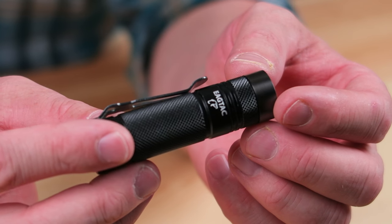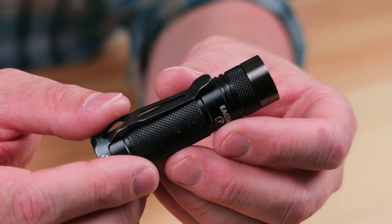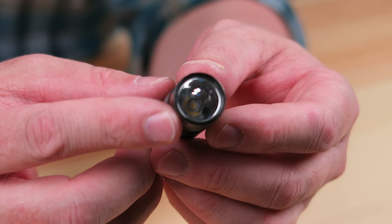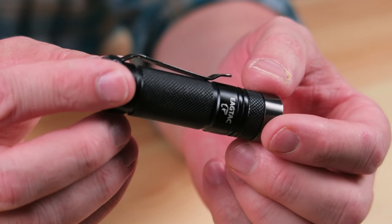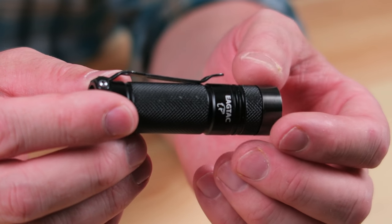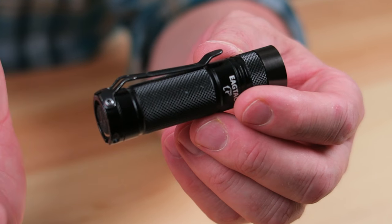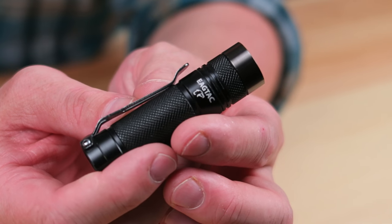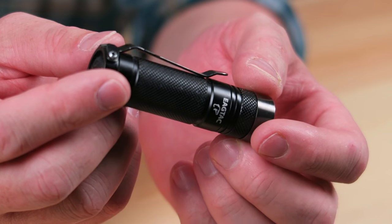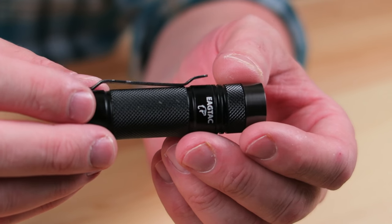Runtime and features on this light outdo any other light I've EDC'd all year. The Eagle Tac D25C comes in cool white and neutral white, and you can get several different LED versions: XM-L2, XP-G2, XP-L Hi V3, or in my case the Nichia 219, which is one of my favorite LEDs. Brightness varies by LED — you can get over 500 lumens with the XM-L2 in cool white. I chose the neutral white Nichia, which gives a max of 300 lumens — my favorite output level for an everyday carry light.